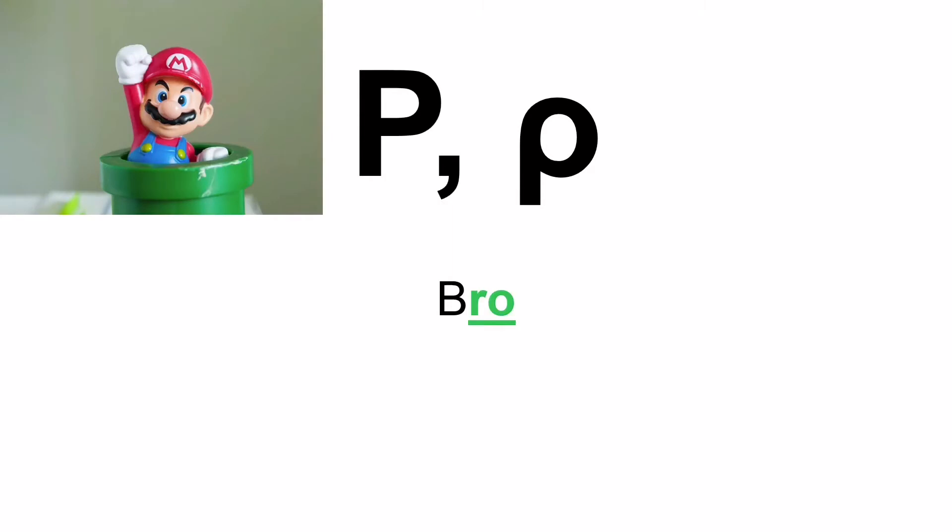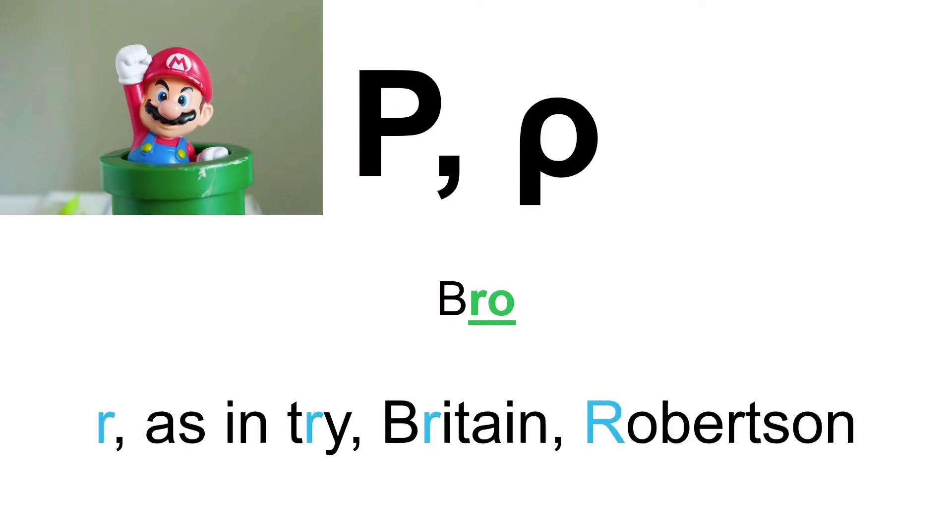Next is another confusing one. If you see this letter, it looks like your letter P in English, but for us, this is Ro, as in bro. Now if you're not Greek, it's slightly difficult to pronounce because it's a rolling R — not a rounded R. It's as in 'try.' Unless your native language has a rolling R, it needs a little practice in front of the mirror. But it's fun to give it a try!